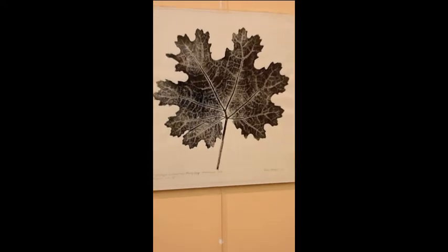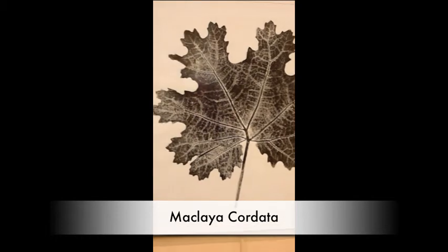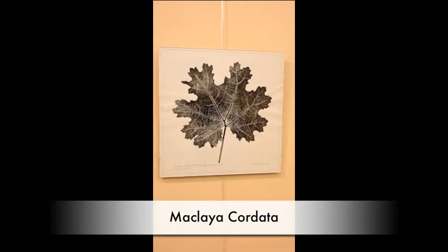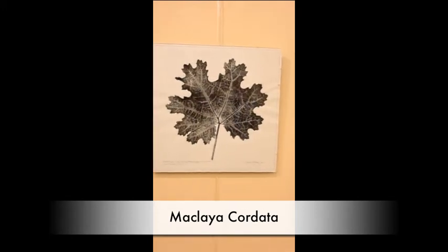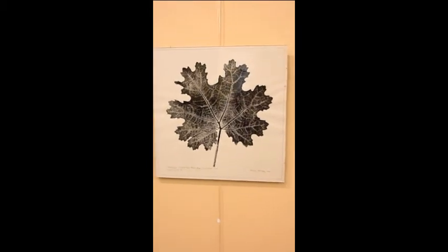This is also an invasive. It's called Plum Poppy, or Macleaya cordata in Latin. It grows also six to seven feet tall and was imported probably because of its yellow juice, of which people may die.